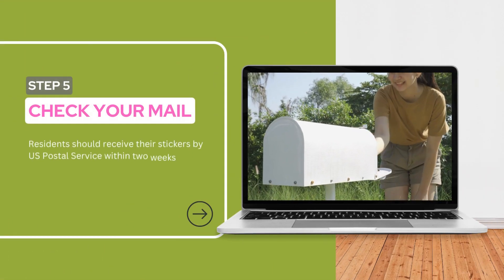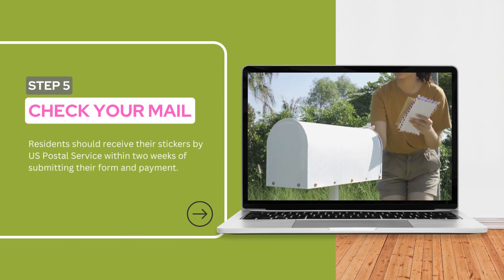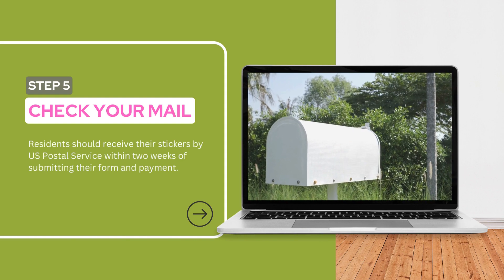Step 5: Check your mail. Residents should receive their stickers by US Postal Service within two weeks of submitting their form and payment.